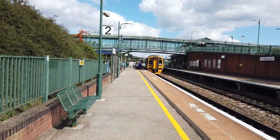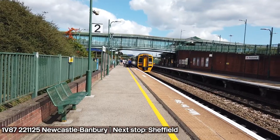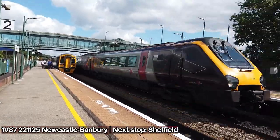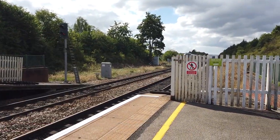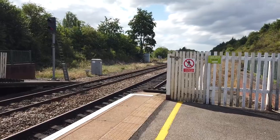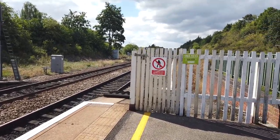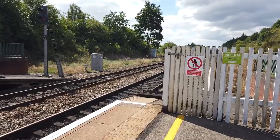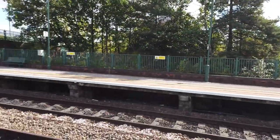We just had a very loud run-through from a Voyager which is passing through — 221 125. That is going from Newcastle to Banbury. These services pass through this station if they're going via Doncaster, I think. Cross Country services that run via Doncaster pass through this station at speed.